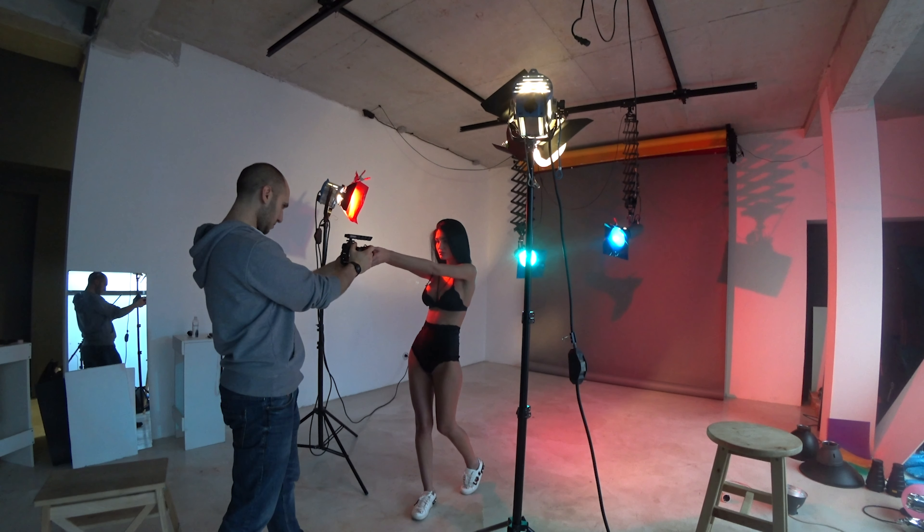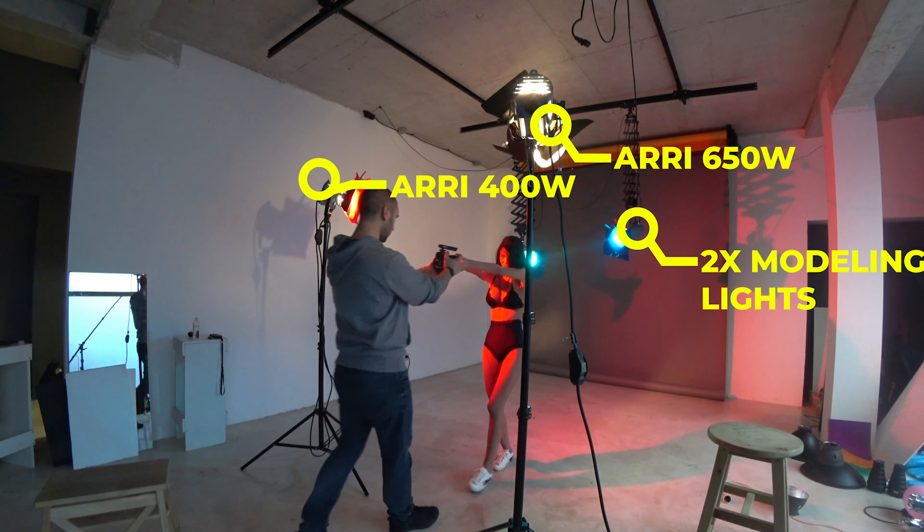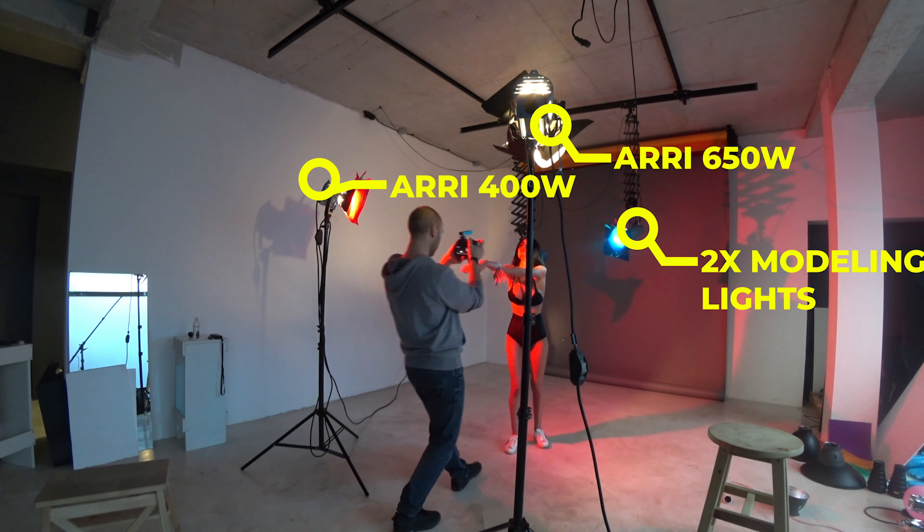The lights were flashes and the modeling light wasn't strong enough, so I had to crank the ISO. If you don't know what I'm talking about, there are two types of lights: continuous and flash. This studio is built for photography, not videography, so the lights are not strong enough for video.